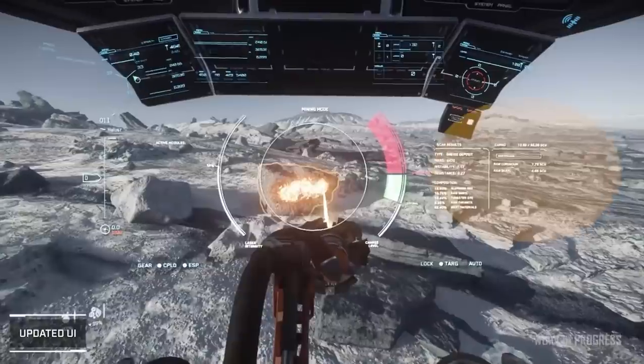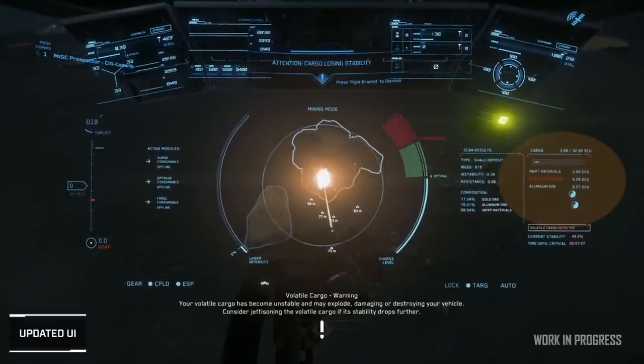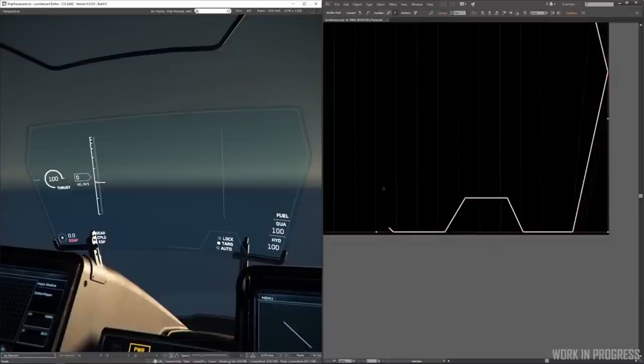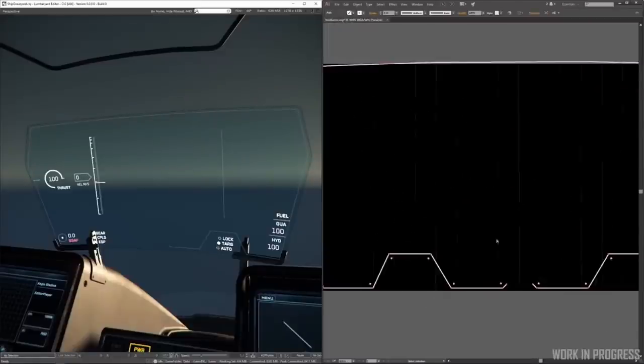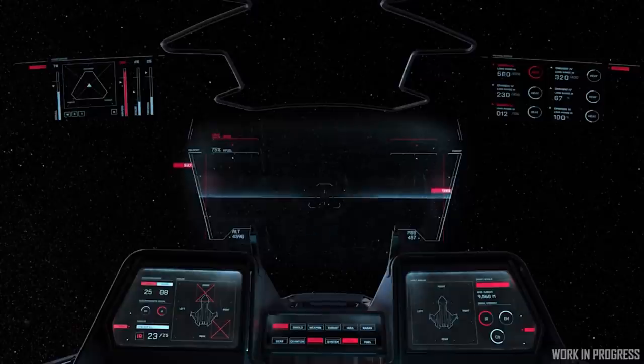So far this fall, Inside Star Citizen has been heavy on UI improvements — no surprise, as the new Building Blocks UI creation tool is quite mature at this point. Last week was no different: we got to see the first implementation of an OEM-specific HUD interface. This falls in line with the effort to get every manufacturer to have a different look, feel, sound, history, and philosophy from one another.